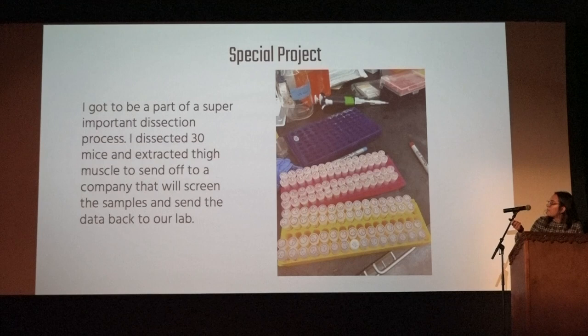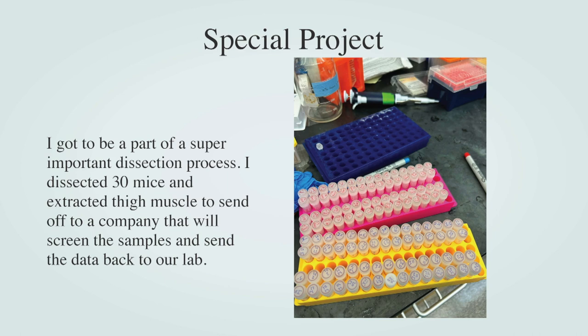I also did a very special project that I'm super glad I was a part of — this was like my last day there. I dissected 30 mice and my job was to get 60 muscle samples from the thigh. It took all day long. It was kind of gross, a bloody mess everywhere, but really, really cool. We had a chain going with all my mentors: they would start with cutting the head off and getting the brain, then pass it to the next person for a liver sample, and on and on until I got the thigh.